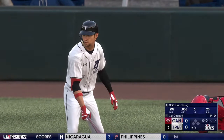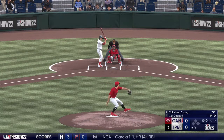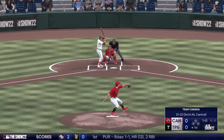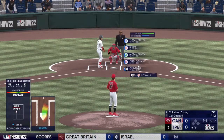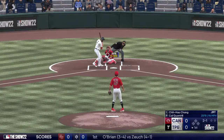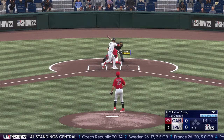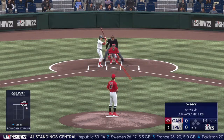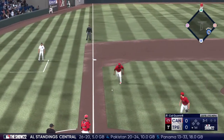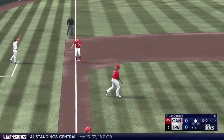We go to the bottom of the first and Chang leads off for the blue. Ball one on the first pitch. Quadro swings through for strike one. Next pitch inside, two balls and a strike. The next pitch is outside, and now a drag bunt down the third base side — he tries the bunt and it gets by, and he's going to reach second with nobody out.